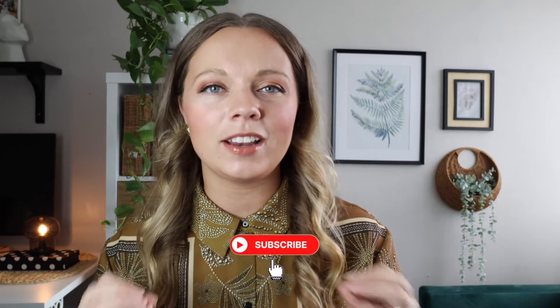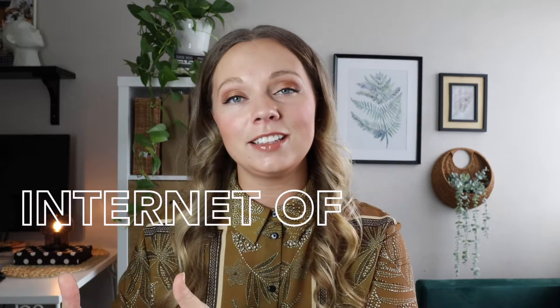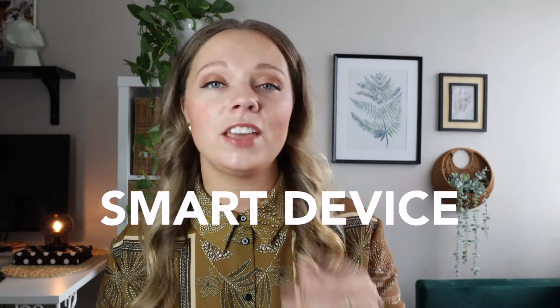First we need to understand the lingo. What is an IoT device and how is it used in workplace design? IoT — short for Internet of Things — involves connecting a device to the internet or some type of network to collect and share data. Otherwise it's known as a smart device: if it connects to Wi-Fi or the internet, then it's an IoT device.